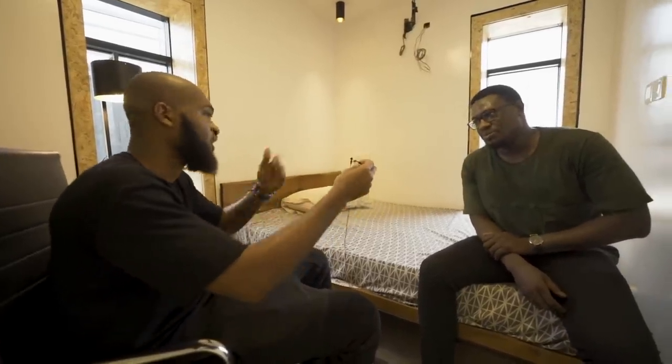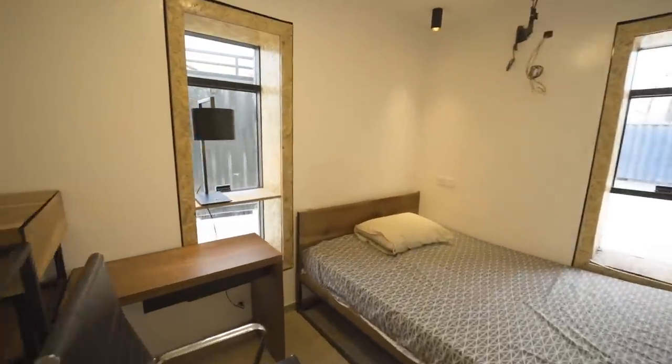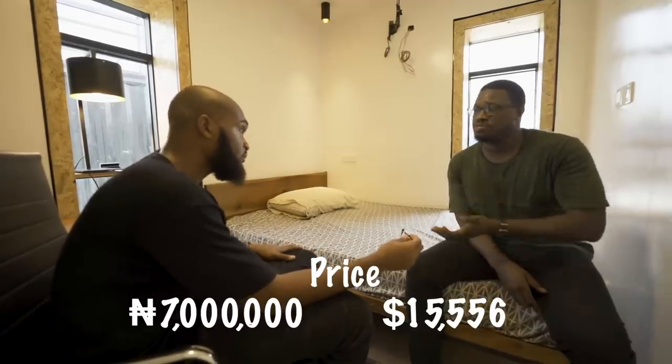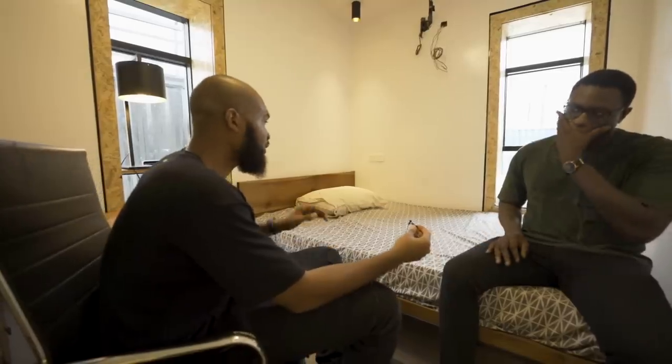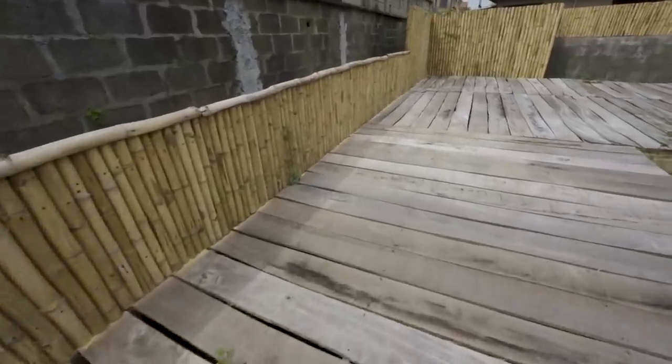I'm sure there's a question on a lot of people's minds — to get something like this, how much would it be? For this one-bedroom unit that we're taking a tour of, including the kitchen, the air conditioning systems, and the walls, we're starting at seven million. Then it goes up depending on the specifications and the type of fittings you want. That seems very affordable — I've shown houses on my channel going for 300 million, one million dollars, two million dollars. Something like this is affordable living. If people can rent the land space and put something like this on it, that could be a great solution.